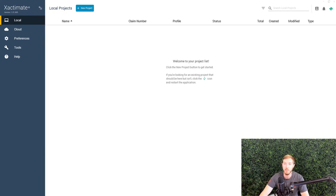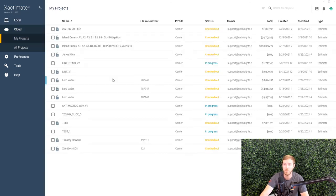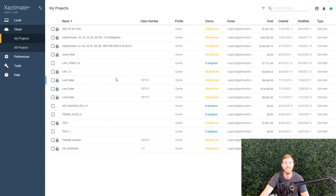As you can see here, we now have Xactimate open. I have no local files because this is the first time that I'm logging into X1 on this computer with this particular login. I can go to the cloud here, and I can probably see some of the older files that I've worked on in Xactimate Online with this account and others.